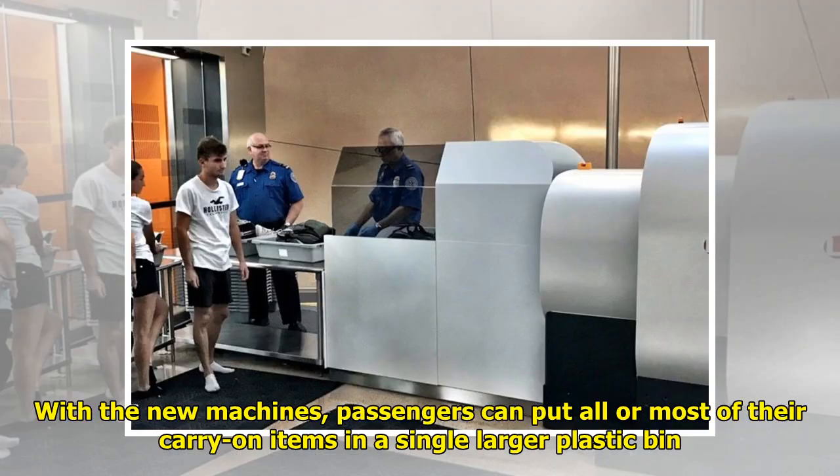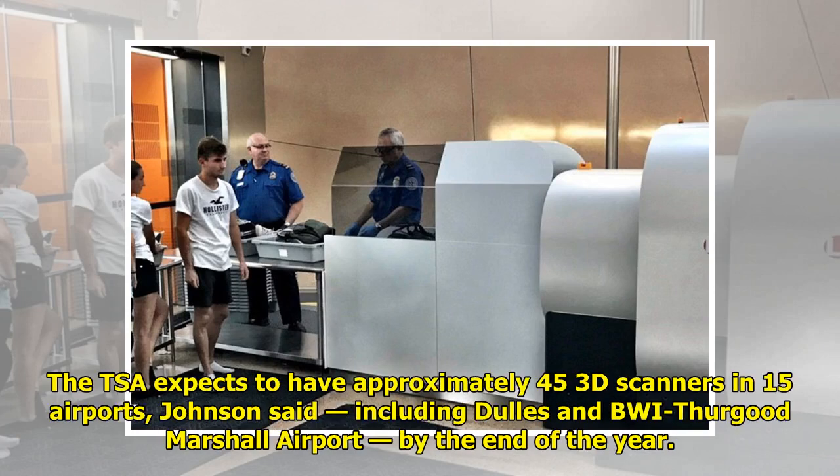With the new machines, passengers can put all or most of their carry-on items in a single larger plastic bin. The TSA expects to have approximately 45 3D scanners in 15 airports, Johnson said, including Dulles and BWI Thurgood Marshall Airport, by the end of the year.